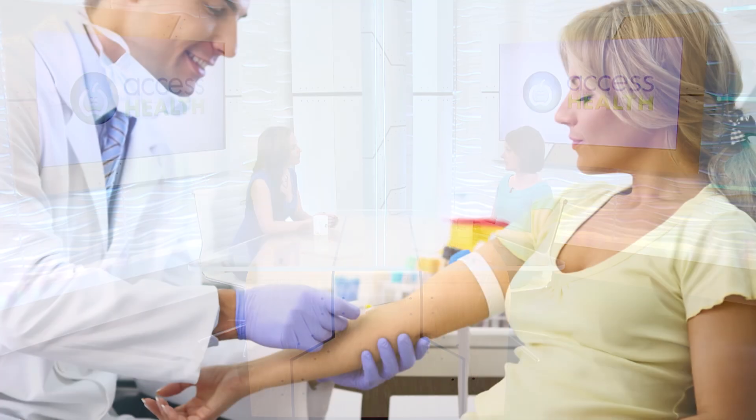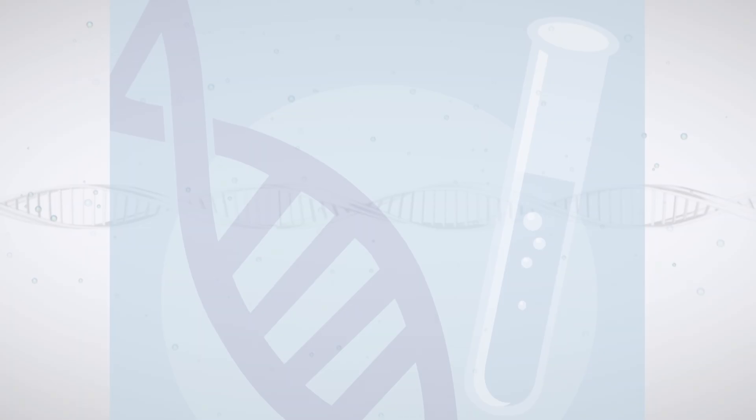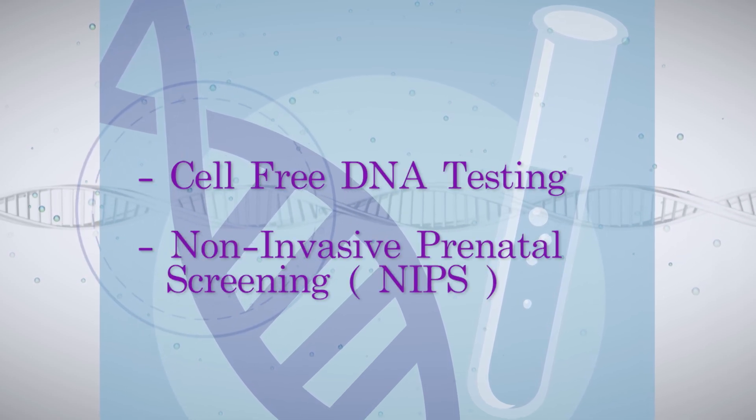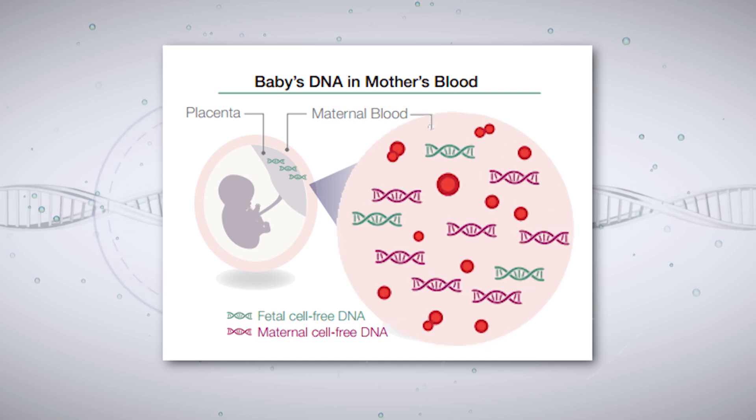So what exactly is NIPT? NIPT is a very simple non-invasive blood draw that's safe for both mom and baby. It can be done as early as 10 weeks in pregnancy and often women have it in the first trimester. There are several different terms used for NIPT, so people might be familiar with other terminology like cell-free DNA testing, non-invasive prenatal screening, or NIPS. When you do this blood draw, what you have is DNA that's circulating in mom's blood from the pregnancy. These little fragments of DNA can be analyzed to see if you have the correct or expected number of chromosomes present in that developing pregnancy.